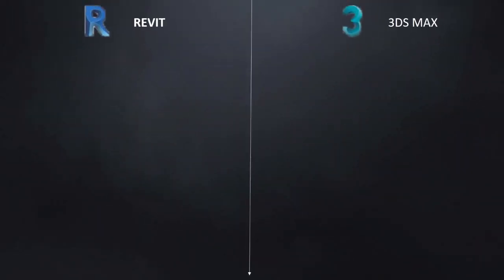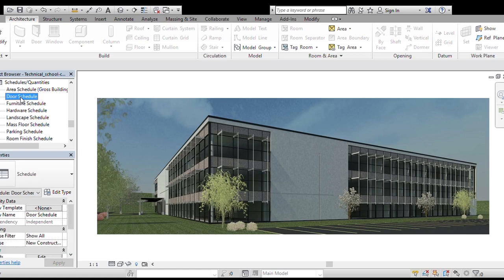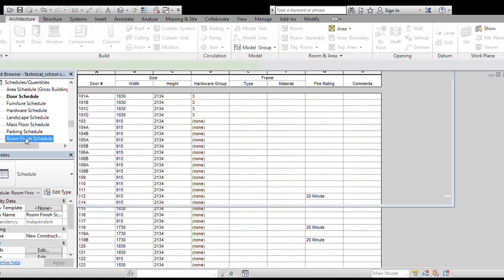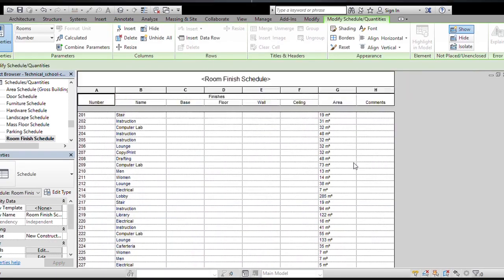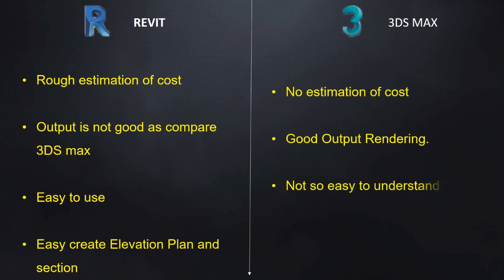In Revit, a rough estimation of cost involved can be derived, and we can have scheduling details. 3ds Max is only a design and not a documentation software.